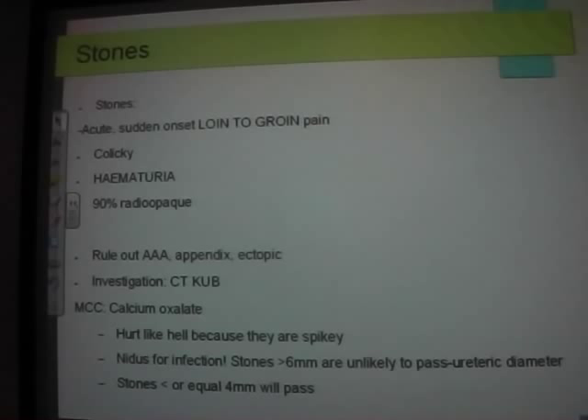You get hematuria because they're horrible little spiky stones that irritate and cut the ureters. There's a raised white cell count because the stone sits in the ureter like a piece of sand, calcium oxalate forms around it, and bugs stick onto it and grow — leading to infection.